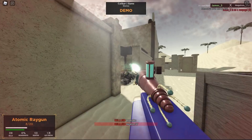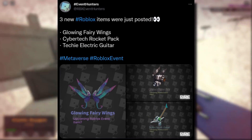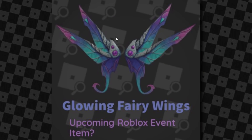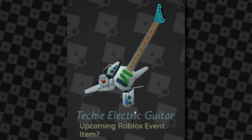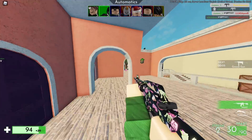Next, more leaked items from RBX Event Hunters — three new Roblox items were just posted: Glowing Fairy Wings, Cybertech Rocket Pack, and the Techie Electric Guitar. RBX Event Hunters think these will be used in a new Roblox event but we're not too sure. The fairy wings look kind of crazy but cool. The Cybertech Rocket Pack is like a rocket engine back accessory — pretty cool. The Techie Electric Guitar looks like one of those Yugioh card holders. All three are back accessories.